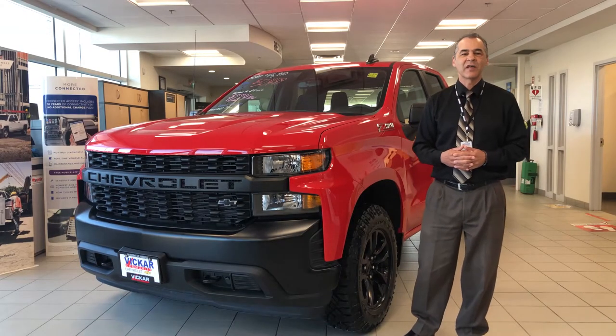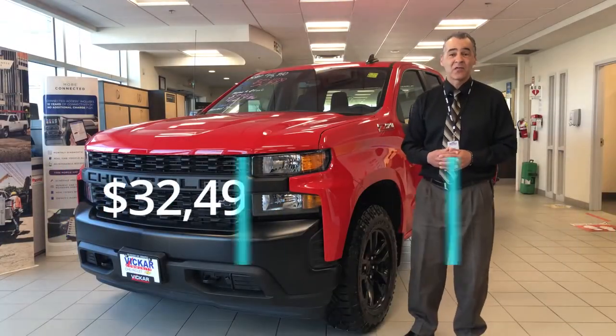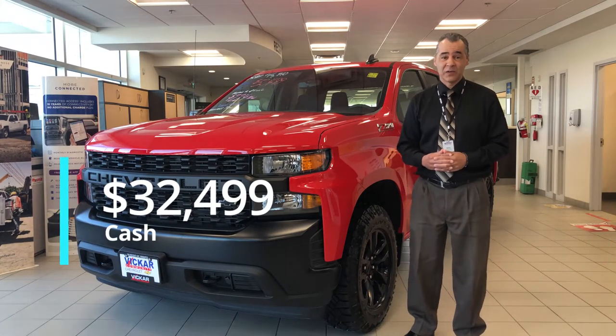Folks, check out this unbelievable value on this 2019 Chevy Silverado work truck. We have it reduced at $32,499 — a great price for a truck, folks.